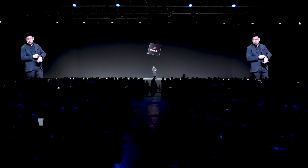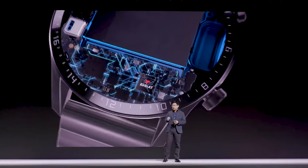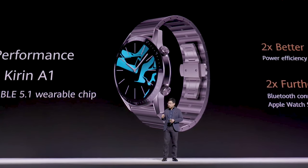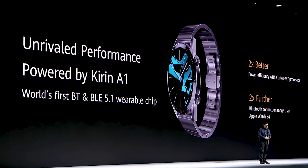Inside this watch we are using our latest Huawei Kirin A1 chipset. With this chip we achieve two times better power efficiency and two times further wireless Bluetooth coverage. The coverage range compared with others can be doubled. High performance and high power efficiency are the key highlights.